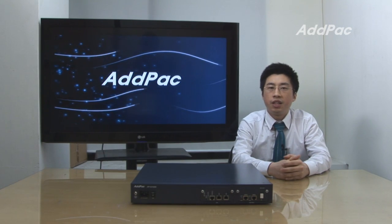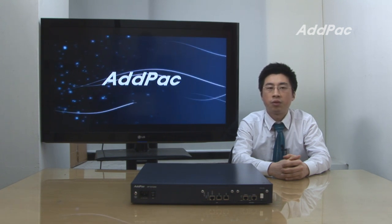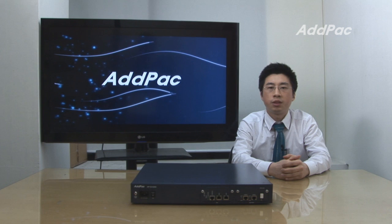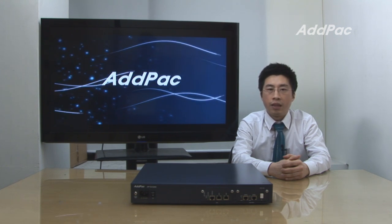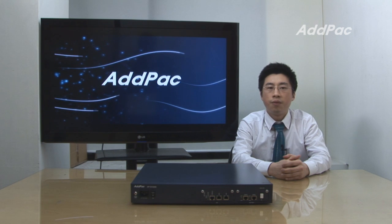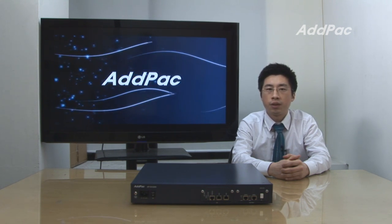Advox's GSM Gateway series have been fully recognized in terms of performance and stability throughout the world. With 14 years of experience in the GSM market alone, we know what customers are looking for and know how to satisfy their needs. For more information on the APGV3200 GSM series, please visit our website. Thank you for watching today.